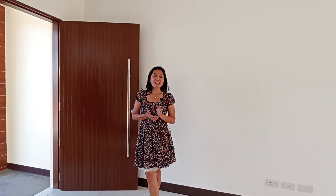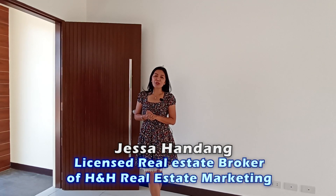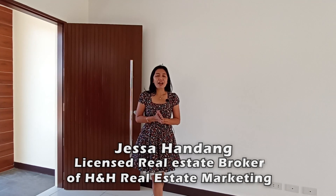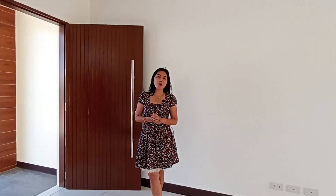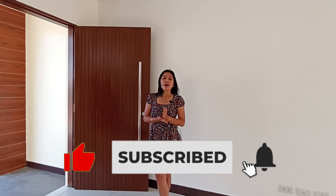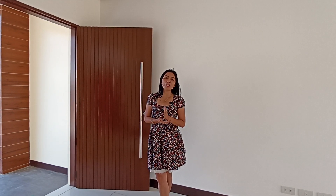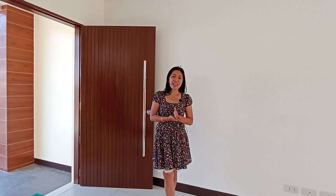Once again, this has been your host Jazza Handang, a licensed real estate broker of H&H Real Estate Marketing. I hope I've shown you all the good features of this house. Please don't forget to like, subscribe, and hit the notification bell on our YouTube channel so you won't miss out on any of our new uploaded videos. I hope you enjoyed. Thank you.